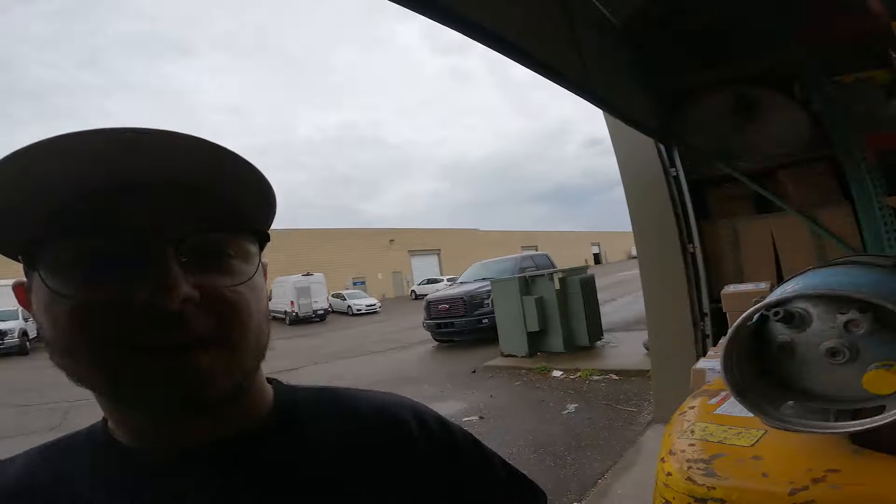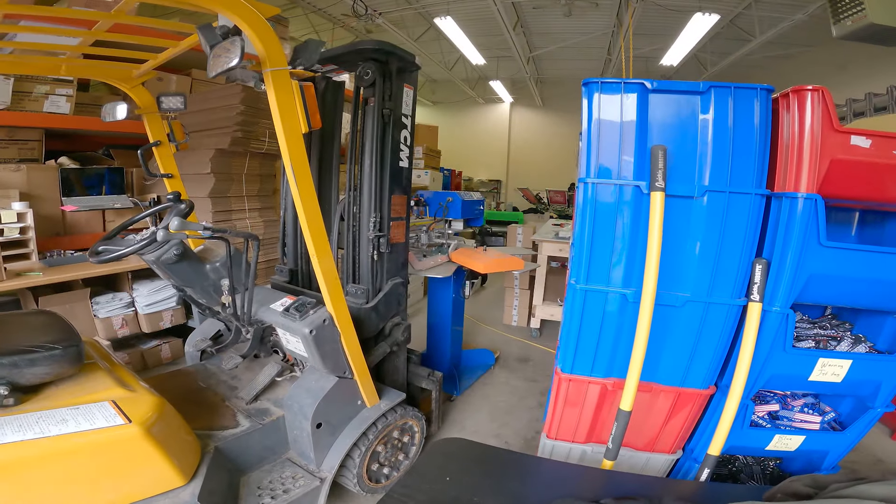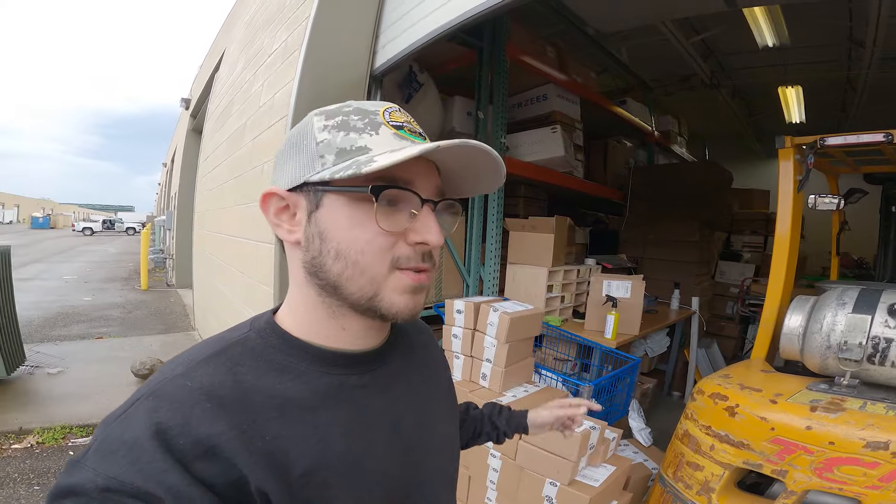I'm going to show you guys — here we got the forklift and a RapidTag LP2XL press that we're currently not using, but we plan on using it very soon. We have orders shipping out right here with the shipping desk right there. I'm going to move the forklift so you guys can see.